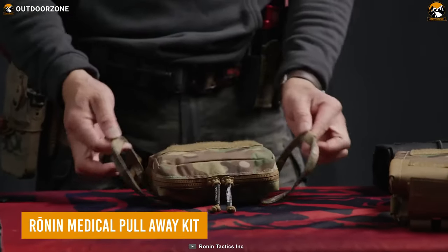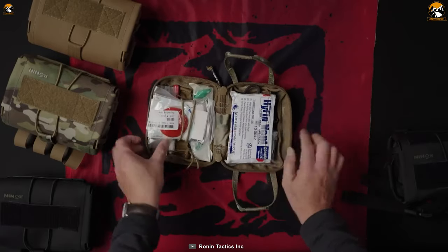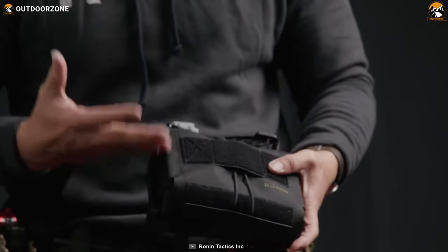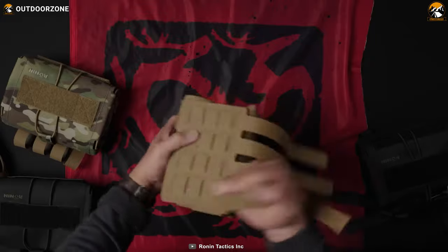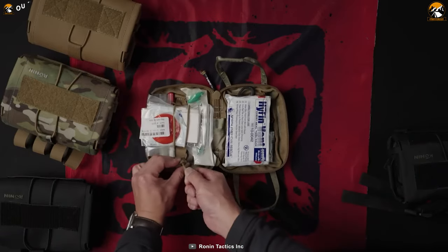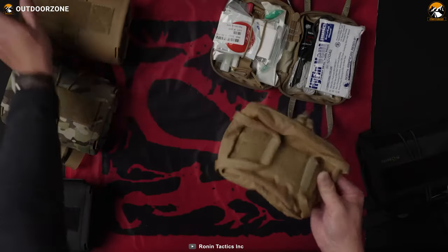The RONIN MEDICAL PULL-AWAY KIT is a med kit that offers a comprehensive solution for emergency tactical situations. Designed with a low-profile form factor, the pull-away kit ensures easy integration into any tactical setup. It is crafted with mil-spec webbing, guaranteeing military-grade quality and durability. The kit is compatible with any MOLLE system, allowing for versatile attachment to tactical vests, backpacks, or belts. Consisting of an outer sleeve and an inner deployment pouch, it enables quick access and deployment of essential medical supplies for self-aid or aiding teammates in critical situations.